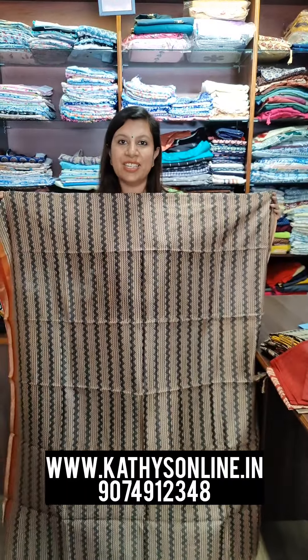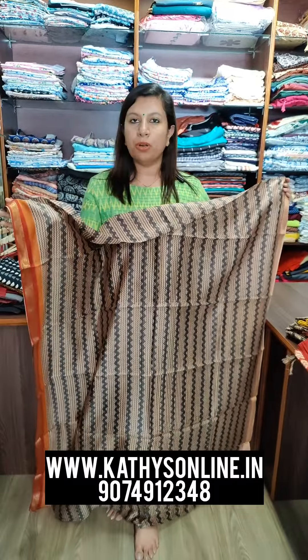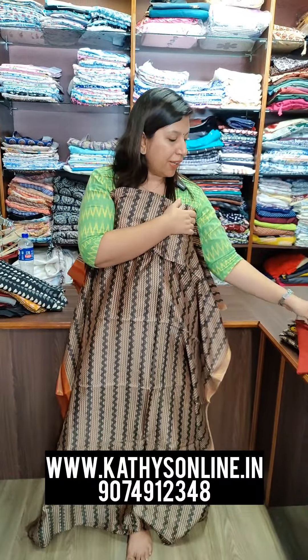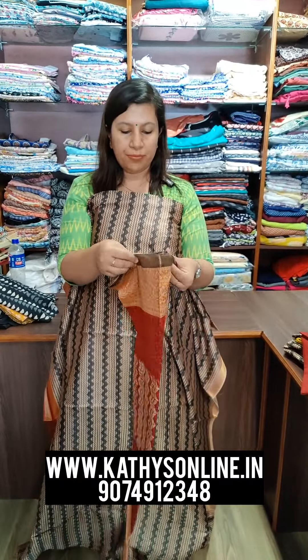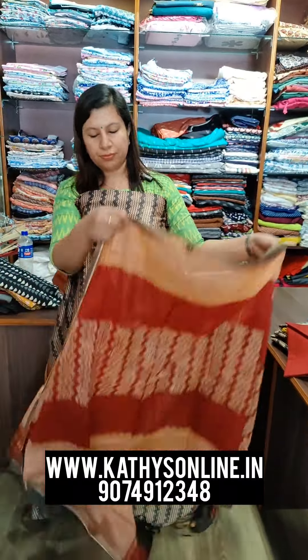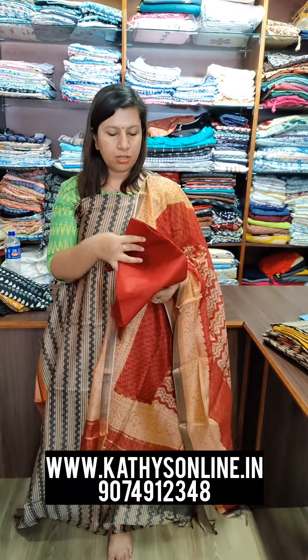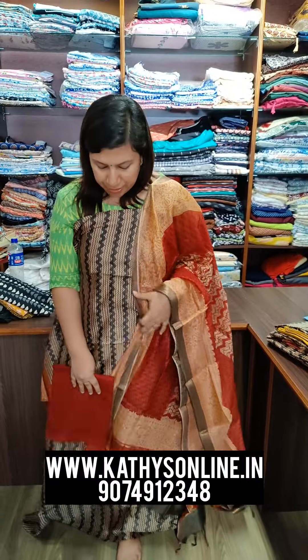This is the set. It's a cream and gray color with a border shade. It's a soft material. The bottom is pure cotton. The price is $2,750.